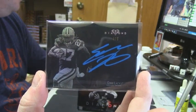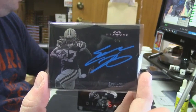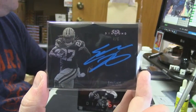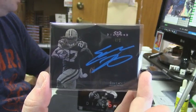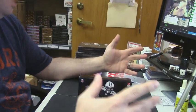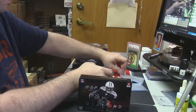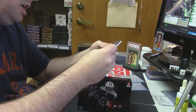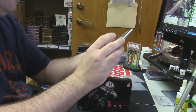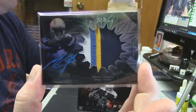I really thought the ink was going to bother me, like seeing that it's kind of fluorescent, but it really looks nice on the cards. It's not distracting at all, and all on-card autos. 49 out of 50 — Rookie Patch Auto from Melvin Gordon.